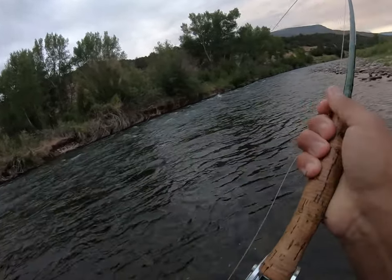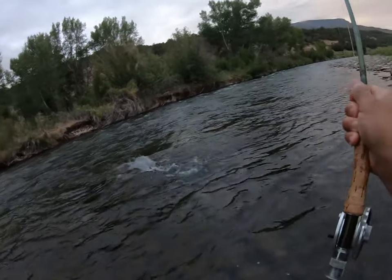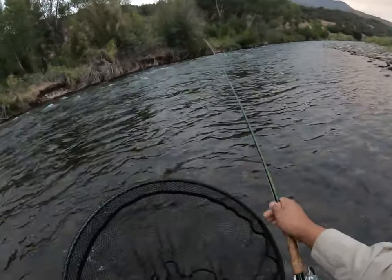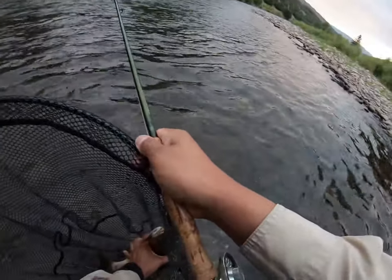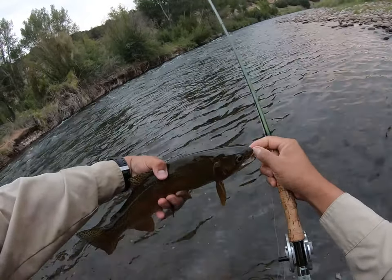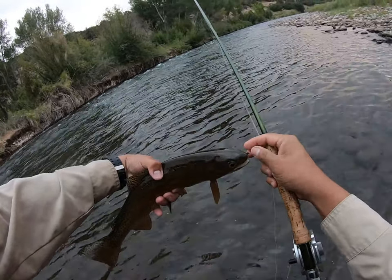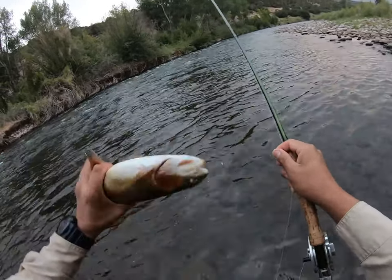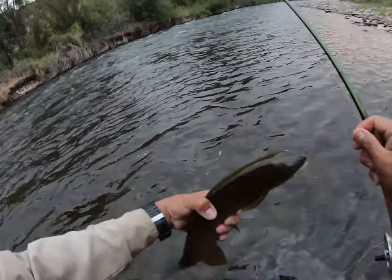Here's a little rainbow — looks a little bit bigger than the last one. It's a nice healthy fish, this one could be pretty close to the 20-inch range honestly. A lot bigger than it looks, a lot bigger than I thought. It's like a cutbow maybe, but it's nice.